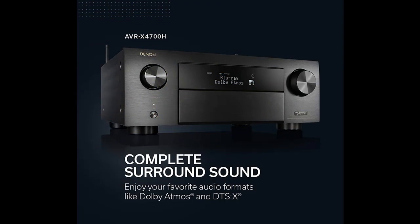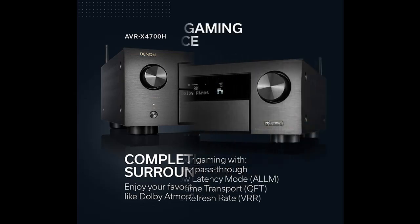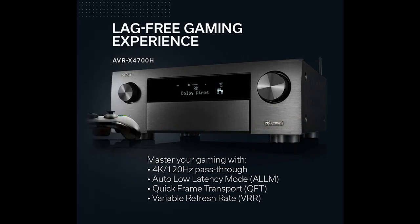Unmatched 3D realism for your home theater system. Immersive surround sound with Auro 3D, IMAX Enhanced, DTS Virtual:X, and Dolby Atmos. Crisp, clean picture with advanced video processing — 4K and new 8K pass-through bring movies and music to life.